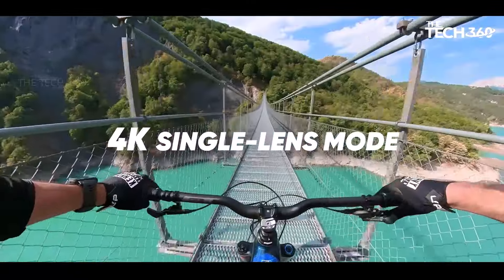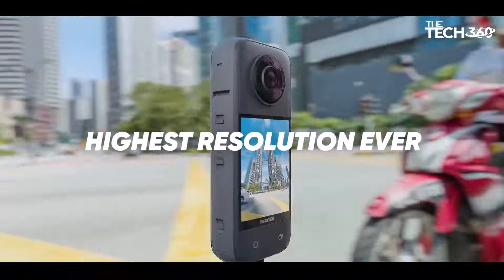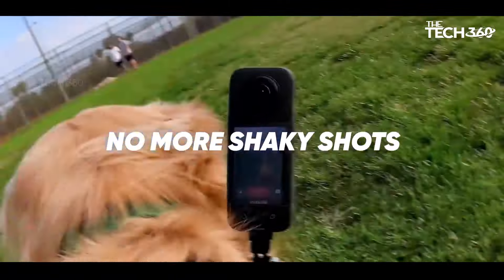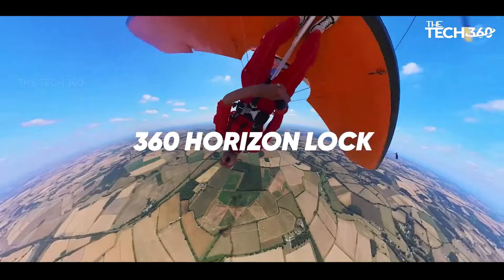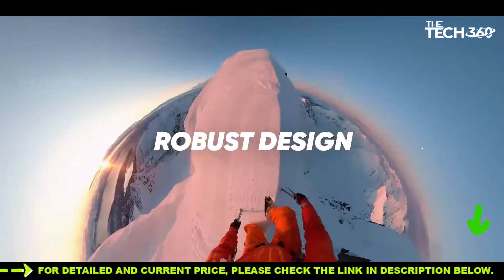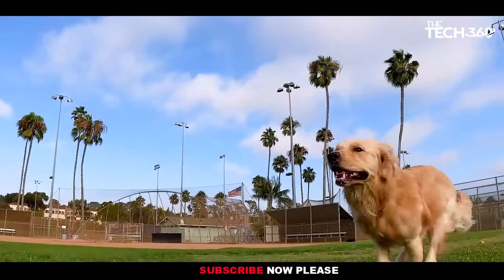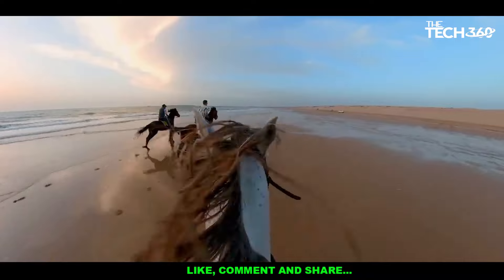Capture every angle with 360 active HDR video. With the Insta360 X3, you'll never miss a moment of the action. This camera records in stunning 5.7K 360 active HDR video, ensuring that every detail is vividly preserved. The AI-powered Insta360 app provides easy reframing tools, allowing you to select your favorite angle after the fact, giving you the creative freedom to tell your story just the way you envision it.